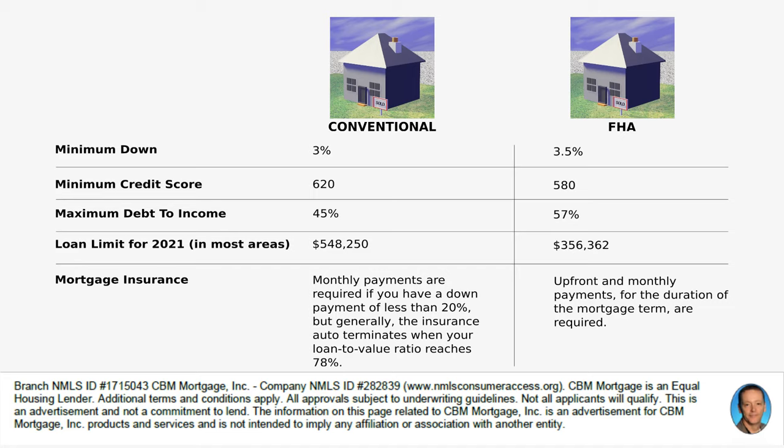Mortgage insurance is a big difference. For conventional loans, if you have a down payment of 20% or more, you won't pay mortgage insurance. If you go lower than 20%, you will pay it. But when your loan-to-value ratio reaches 78%, the mortgage insurance will automatically terminate. You can also request to terminate it at 80% loan-to-value ratio.